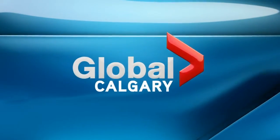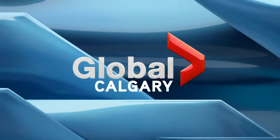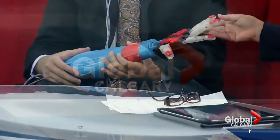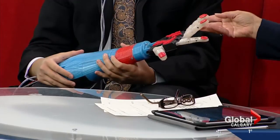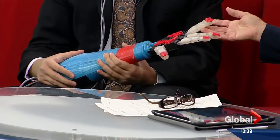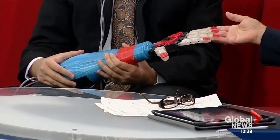You're watching the NewsHour on Global Calgary. Look at this — this is a hand like no other, and we are going to introduce you to the teenager who invented this and won a big contest by doing it. The winner of the Next Einstein contest, presented by the Canadian Friends of Hebrew University, 13-year-old Marin Schultz from Lethbridge.